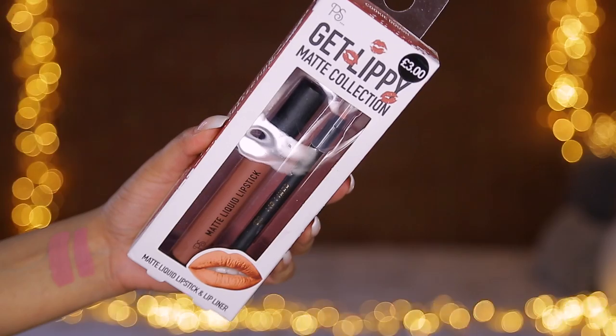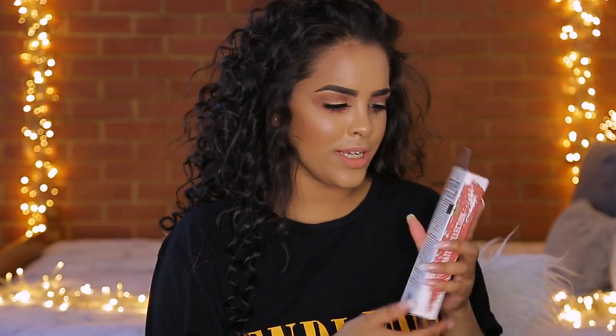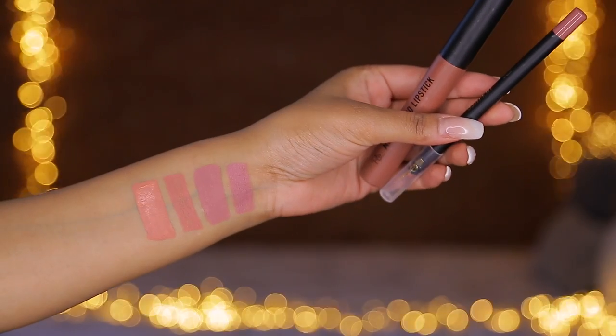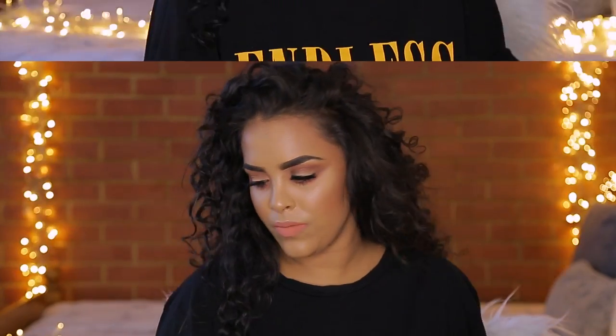On my second trip to Primark I found this one — it's called Cookie Dough. It appears more brown in the packaging but when I swatched it on my hand it came up a lot more peach, similar to what I've got on my lips. I absolutely love this shade. Again it's three pounds and comes with a lip liner. I noticed it says 'tester' on the back of the pack, though it hasn't been opened. I've also got the one called Chocolate Brownie which I love.